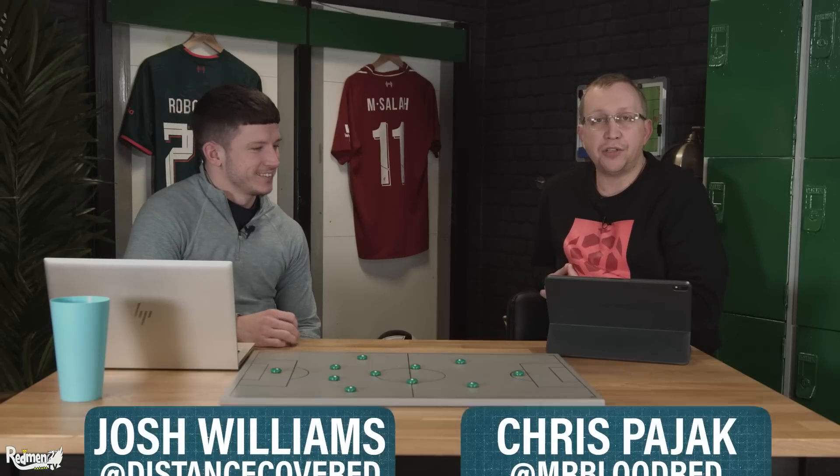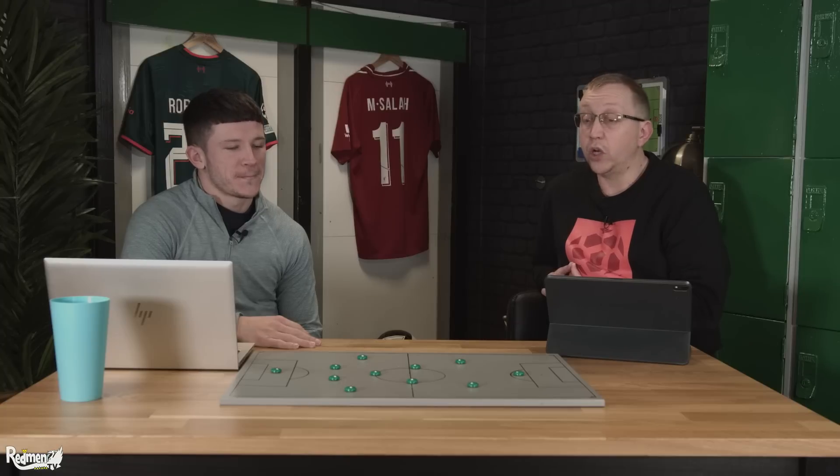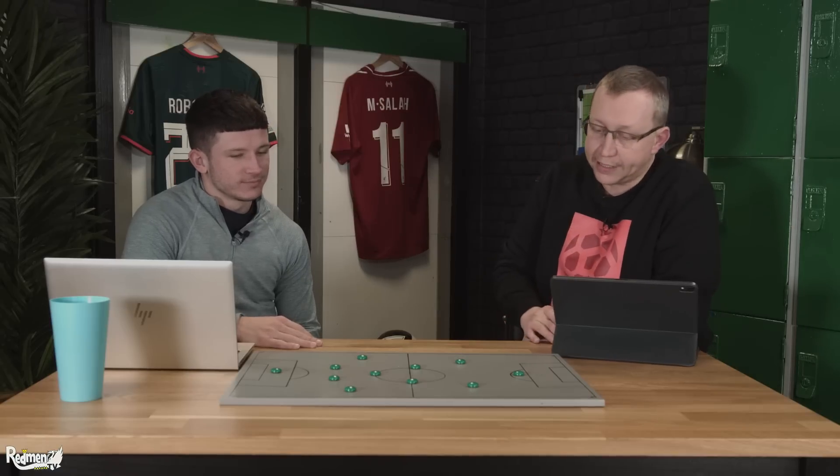Hello everyone, welcome to The Deep Dive. It's me Chris Pajak and Josh Williams. This one is titled 'Jürgen's Tactical Timeline.' If you're new to The Deep Dive, we pick a couple of topics each week and look at them through the lens of analysis, stats, and tactics.